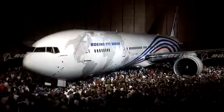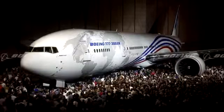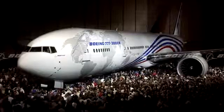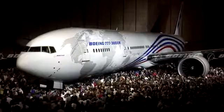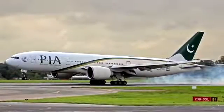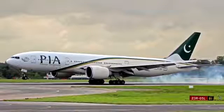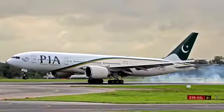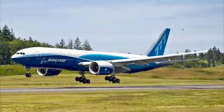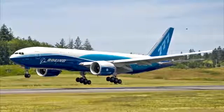Boeing later developed three new variants known as the second-generation 777s. An extended-range version of the 300, the 777-300ER, entered commercial service in 2004. Following the success of extended-range variants, Boeing developed the long-range 777-200LR, which entered commercial service in 2006. A freighter version, the 777 Freighter, was also developed and introduced in February 2009.